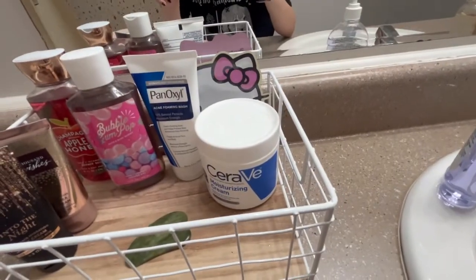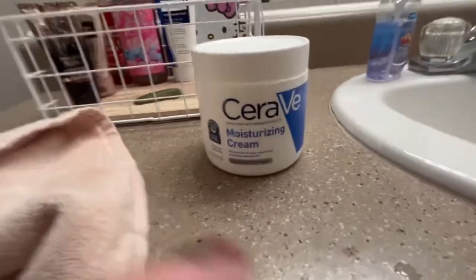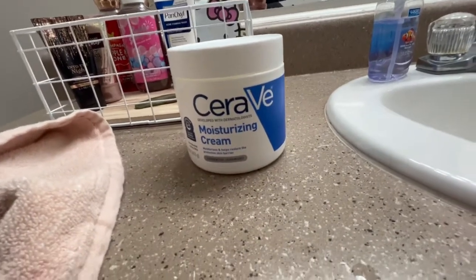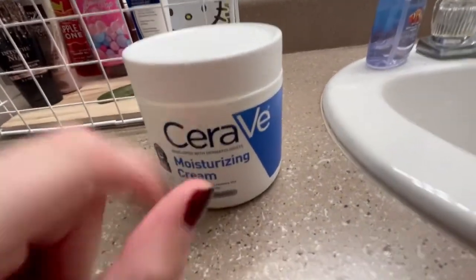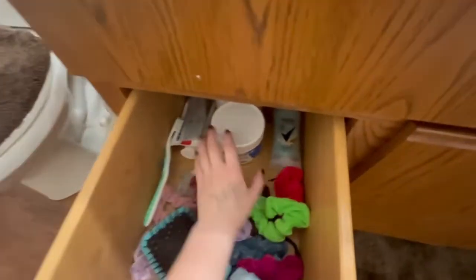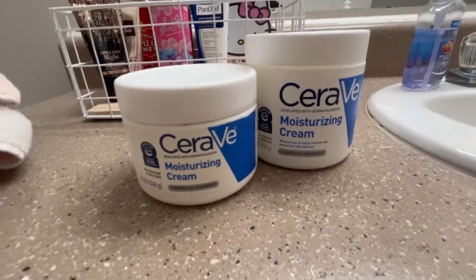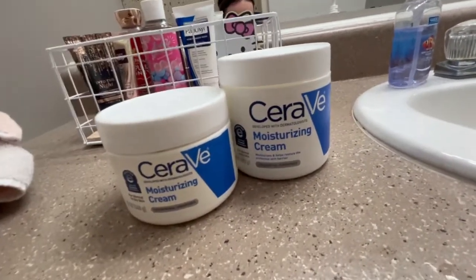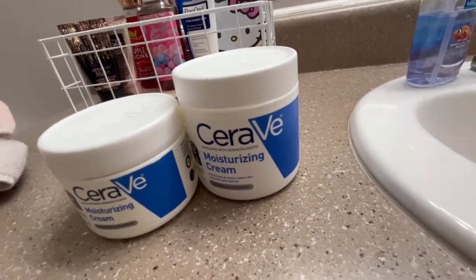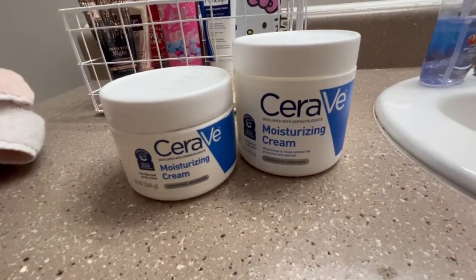Let me show you this bigger bottle — I haven't even used it yet. Look at these comparisons: if the smaller one lasts me a year and a few months, this one is going to last me like four years. Literally get your hands on one of these — the moisturizing cream works really nicely and lasts you for many many months.